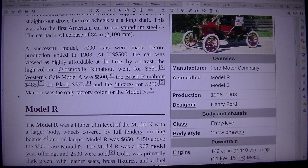At US$500, the car was viewed as highly affordable at the time. By contrast, the high-volume Oldsmobile Runabout went for $650. The Western scale model was $500. The Brush Runabout $485. The Black $375. And the successful model $250. Maroon was the only factory color for the Model N.